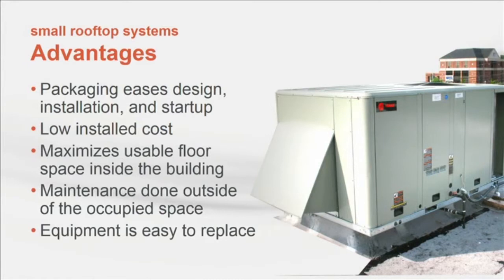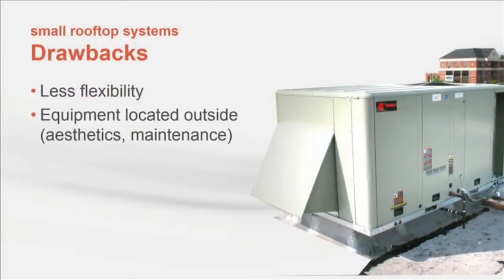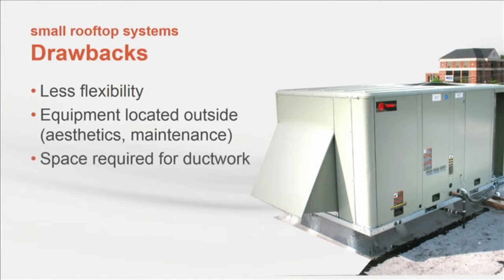Since the equipment is typically installed on the roof, the amount of usable floor space inside the building is maximized and maintenance is done outside of the occupied spaces. Often the only part of the system inside the occupied space is a temperature sensor mounted on the wall. This packaged nature combined with being located outside usually makes this type of equipment easier to replace in smaller buildings. Of course some of these characteristics might also be drawbacks — the range of available options may be limited, resulting in less flexibility than some other system types.